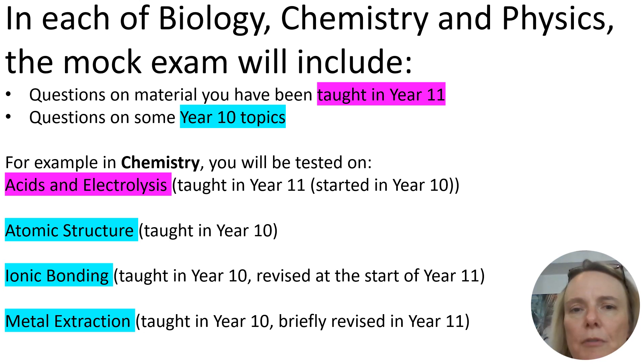In each of the biology, chemistry and physics papers, we're going to assess you on the material that you've just been taught in Year 11. I know some of you are working considerably harder in Year 11 than you were at the end of Year 10. Those of you who are working really hard — brilliant, well done. Those of you who have been working much harder in Year 11 will benefit from being assessed on that recently covered material — you'll really be able to show how well you've worked this year. You're also going to be assessed on some Year 10 topics. You covered a lot of the course in Year 10, so it's really important that you go back and revise that. For example, in the chemistry paper you can expect to be tested on acids and electrolysis, both taught in Year 11 — you actually started both in Year 10, but you've recapped and covered the rest of those topics in Year 11, so the acids and electrolysis material is quite recent. It's all been delivered since September.